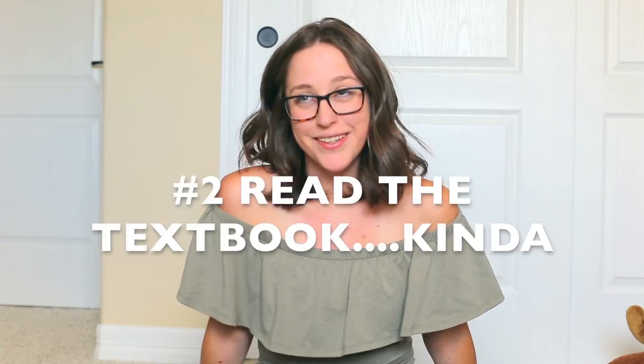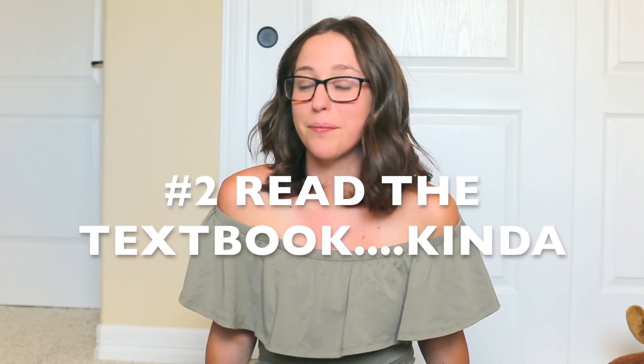When it comes to truly studying for pharmacology, read the textbook. Now I know I just said don't read the whole textbook, but go through and find those four or five important things I just listed for each drug in your book, and you will be good to go, I promise you.